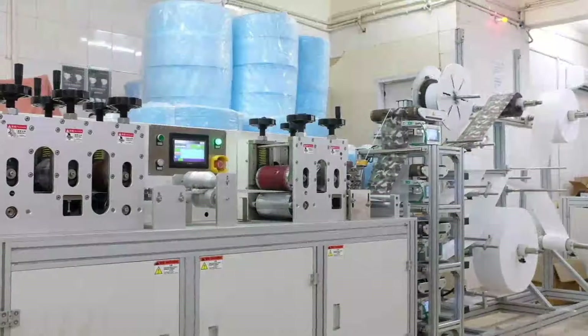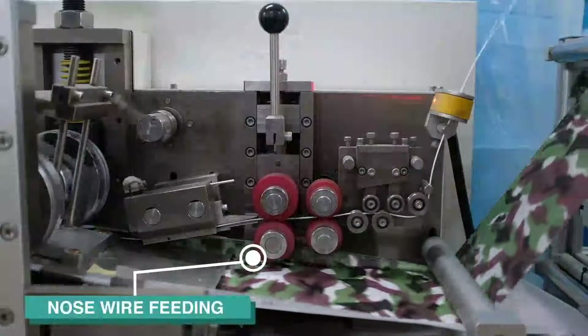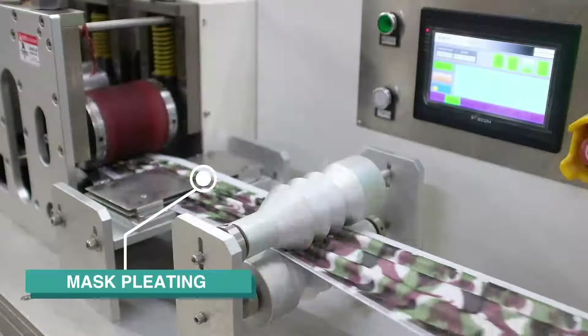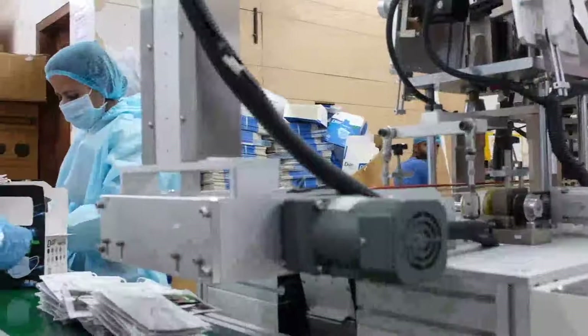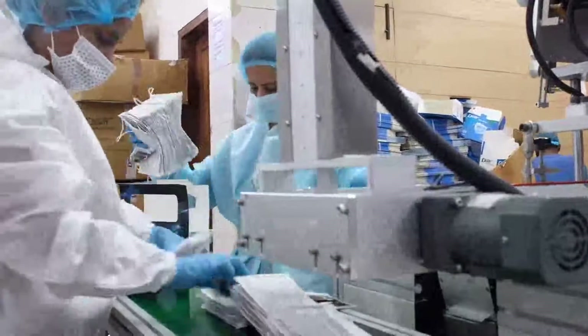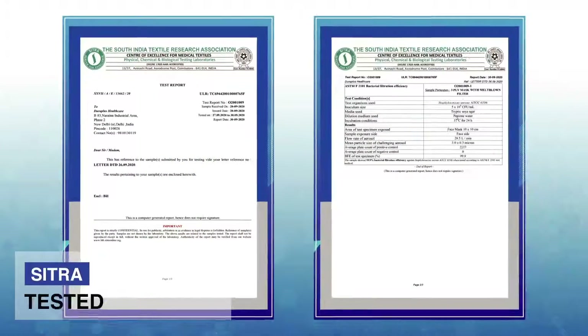We are equipped with a fully automated 4-ply machine for nose wire feeding, mask pleating and ultrasonic welding. 4-ply designer masks are counted and packed in boxes of 50 pieces from the conveyor. We are Citra tested.